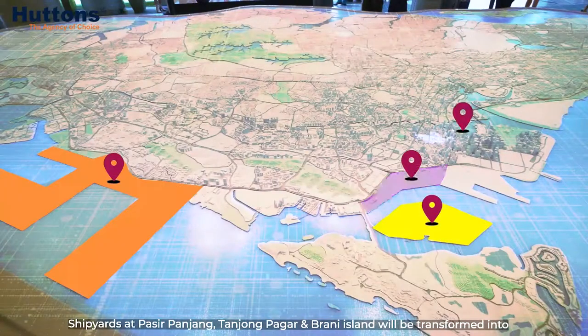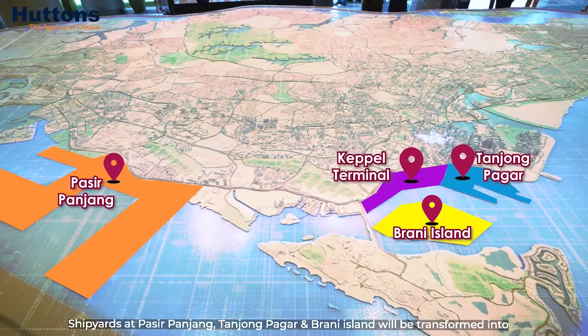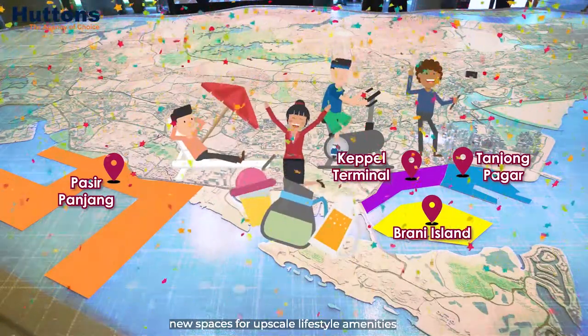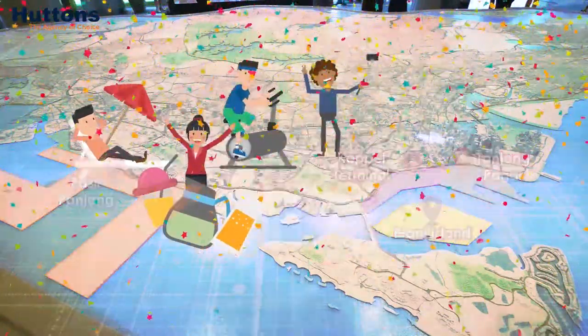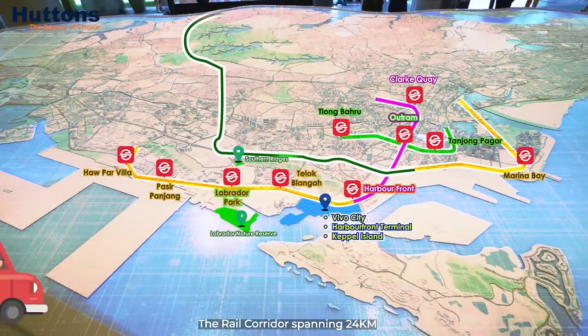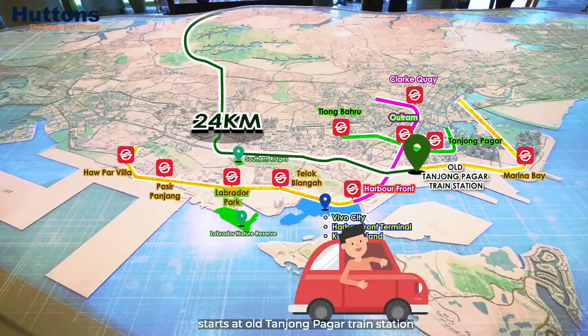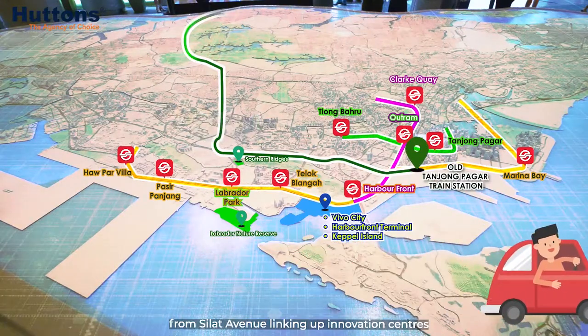Shipyards at Pasir Panjang, Tanjung Pagar, and Brani Island will be transformed into new spaces for upscale lifestyle amenities. The new Heritage Nature Trail, the rail corridor spanning 24 km, starts at Old Tanjung Pagar train station from Silat Avenue,